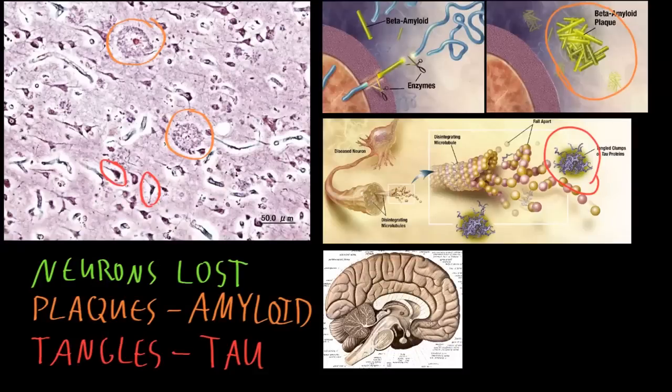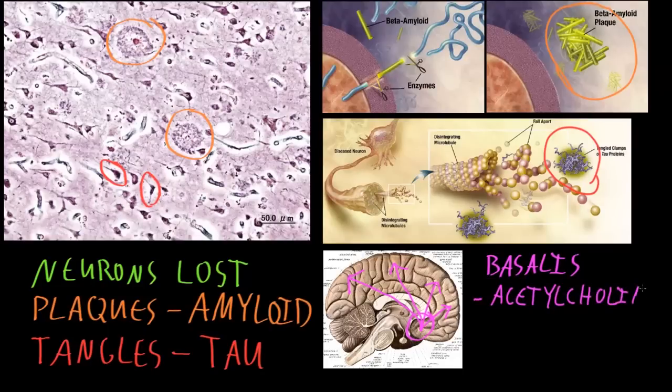A particular group of neurons at the base of the cerebrum, called the basalis nucleus — or the nucleus basalis of Meynert — is often lost early in the course of Alzheimer's disease. These neurons appear to be important for cognitive functions. They send long axons to many areas of cerebral cortex throughout the cerebrum, and what they do is release the neurotransmitter acetylcholine. Loss of this diffuse projection of acetylcholine from the basalis nucleus to the cerebral cortex appears to contribute to the cognitive dysfunction of the disease, because certain medications that affect this neurotransmitter system often improve some of the symptoms of Alzheimer's disease.